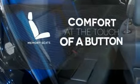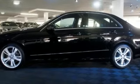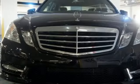Get comfortable with the touch of a button, thanks to the memory seats. Start driving down the new path to the brighter future in this gorgeous E-Class.